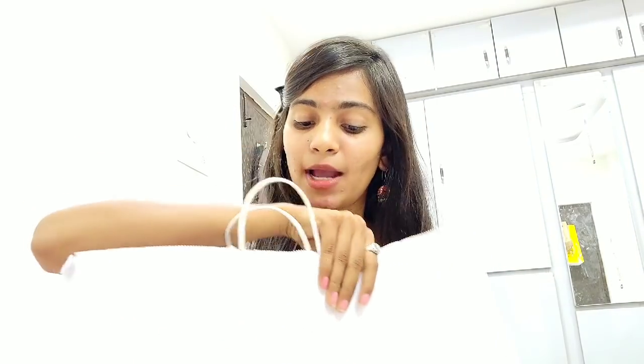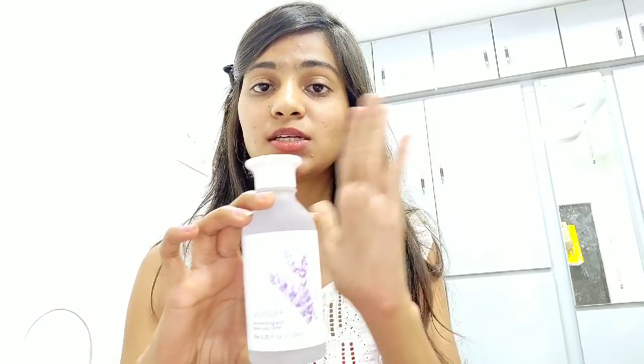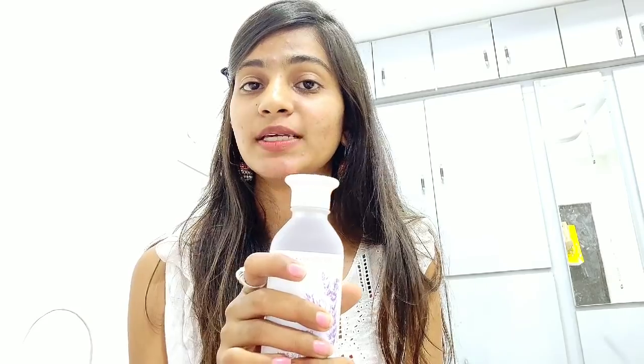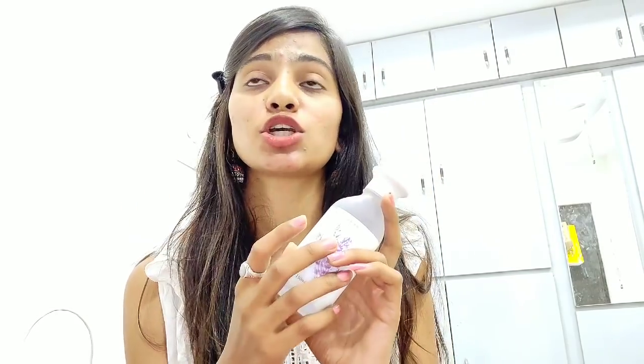Now moving on to the Miniso items. The first item is a lavender moisturizing and balancing toner. It comes in a box but I've thrown that out. It was on sale for 240 rupees, which is quite affordable. Toner is used for tightening open pores, improving moisture and skin texture — especially if you have acne-prone, sensitive, or combination skin, you must use a toner. Miniso has a really wide and cute range of these.